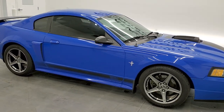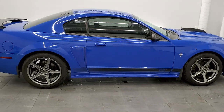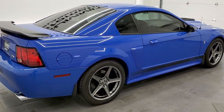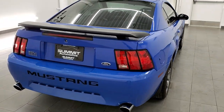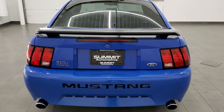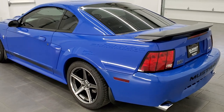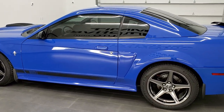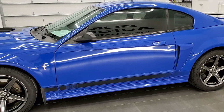This 2003 Ford Mustang Mach 1 is stock number 11802Z. We are here at Summit Automotive in Fond du Lac, Wisconsin — your new and used sports car headquarters. This 2003 Ford Mustang Mach 1 has the 4.6 liter 32-valve V8 motor which pumps out 305 horsepower.